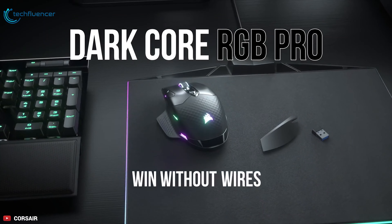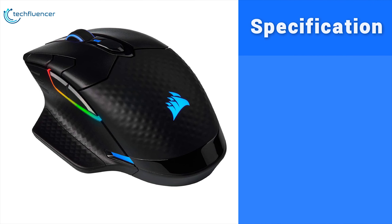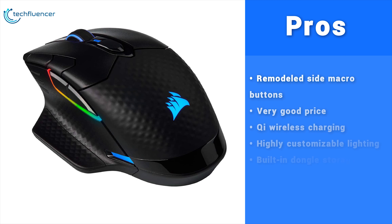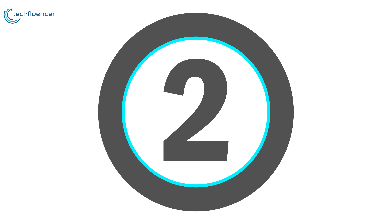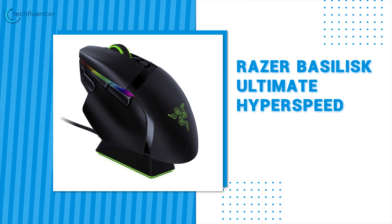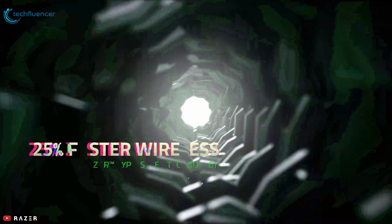Lightning-fast, long-lasting and affordable, the Corsair Dark Core RGB SE is one of the best wireless gaming mice for the money — a serious wireless gaming mouse with high-end performance and features galore.